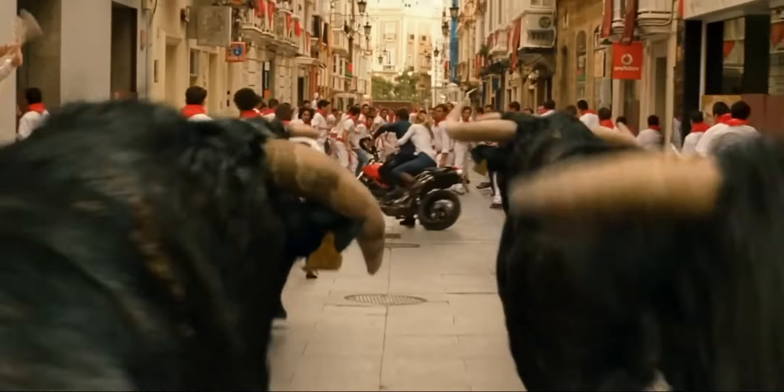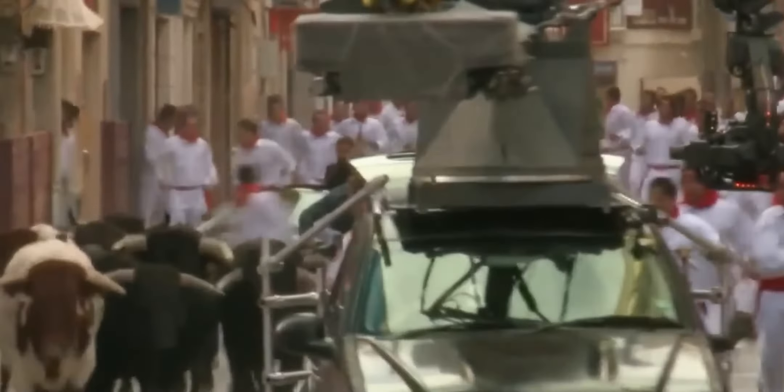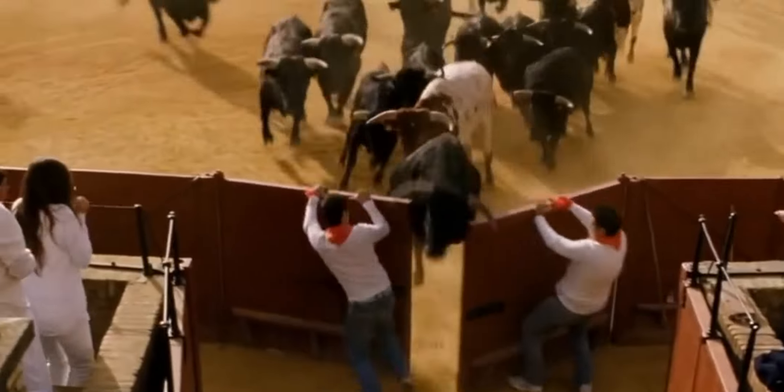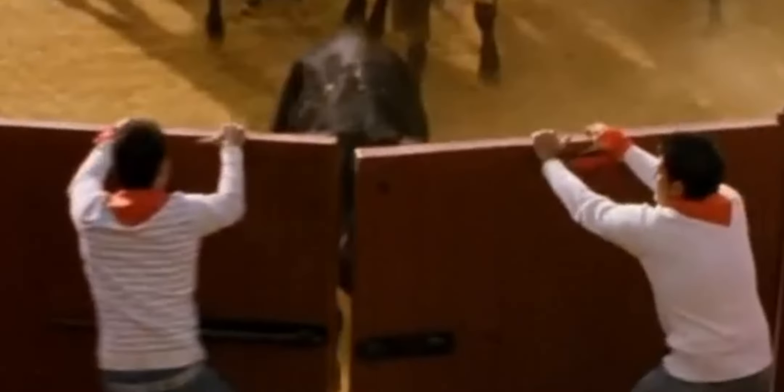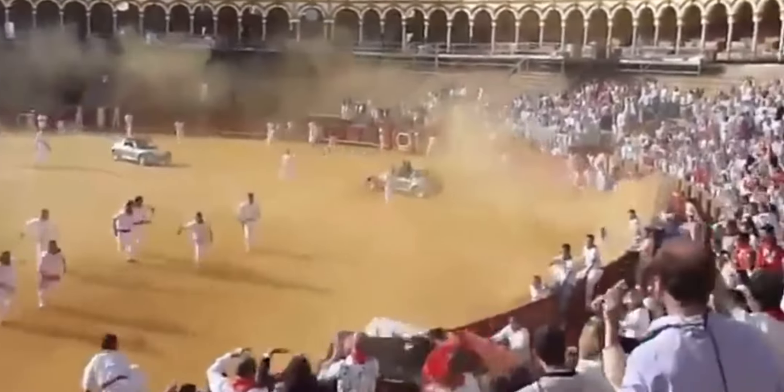In the film Knight and Day starring Tom Cruise and Cameron Diaz, there's a bull sequence where they ride a motorcycle in a bull riding arena that didn't go as planned. The doors were supposed to close and stop the bulls from entering, but the bulls got through. Stunt performers Jimmy Roberts and Kim Shannon Murphy, doubling Cruise and Diaz, were trapped in a dead end with bulls chasing them, but luckily got away just in time.